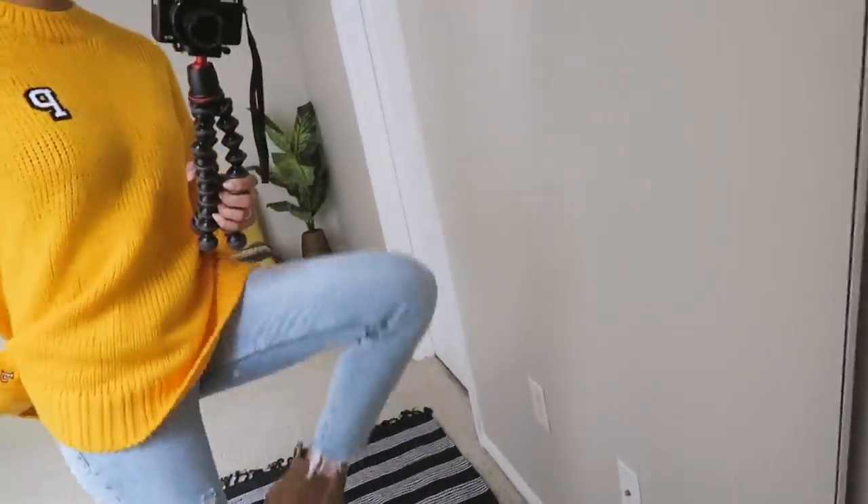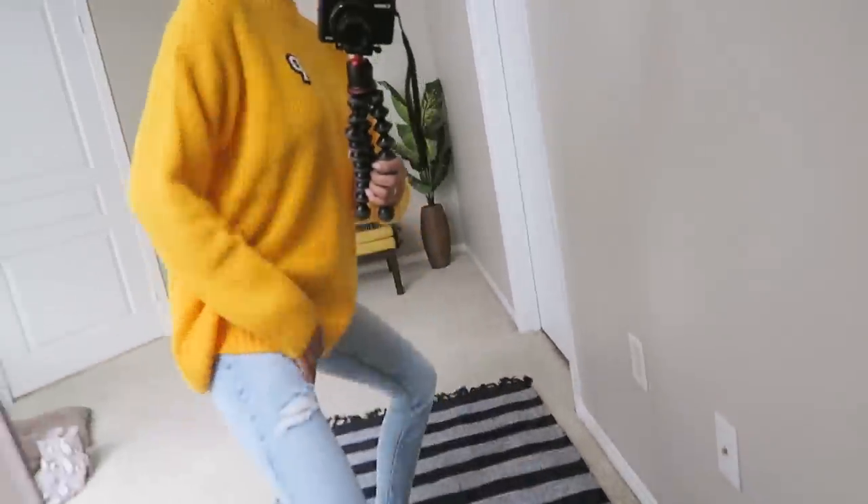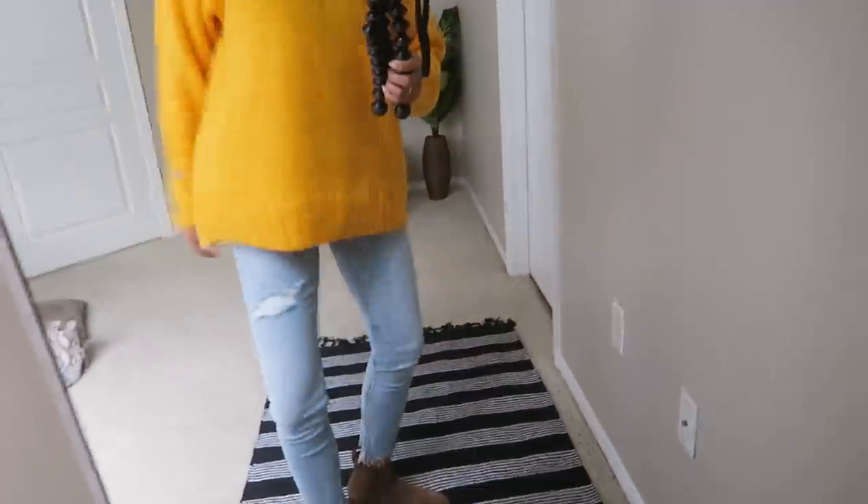These jeans are very very stretchy so they feel like I'm wearing leggings even though they don't look like leggings. I'm back again with another video and today I'm going to share with you guys how to look cute when you're lazy, or how to style cute outfits when you're lazy, because we've all had those days.